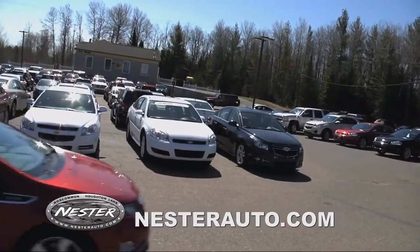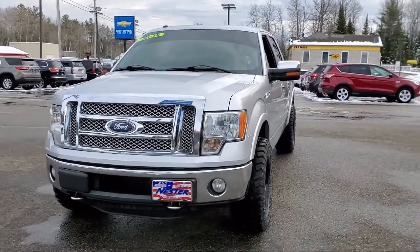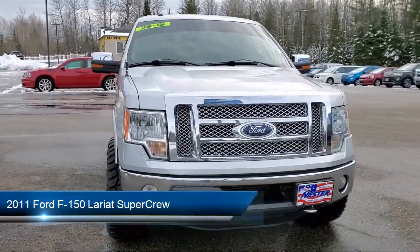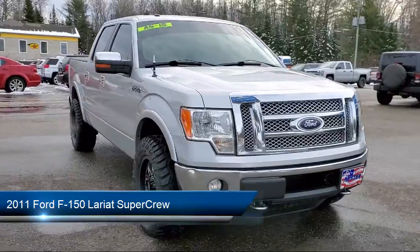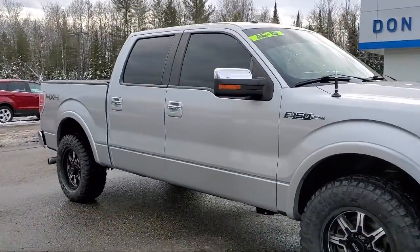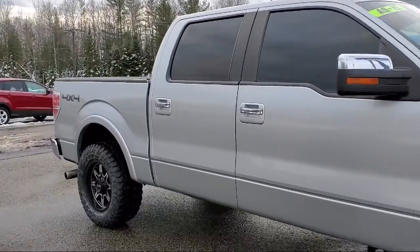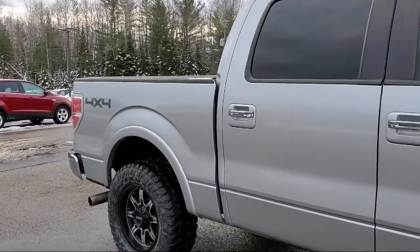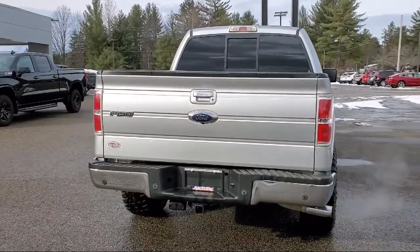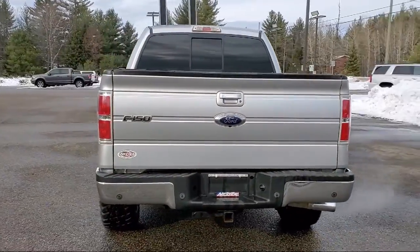Welcome to Don Nestor Chevrolet, and here's a look at another one of our great vehicles from our inventory. It comes equipped with a leather-wrapped steering wheel, tire pressure monitoring system, navigation, steering wheel controls, heated front seats, remote start system, electronic stability control, keyless entry, alloy wheels, air conditioning, and much more.